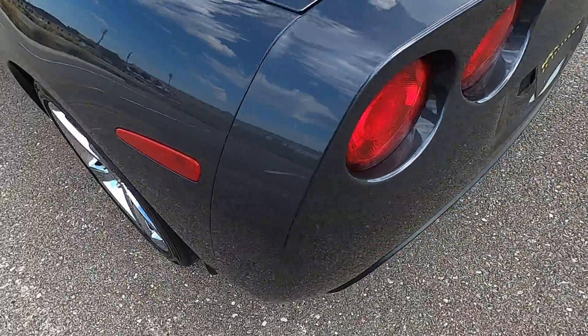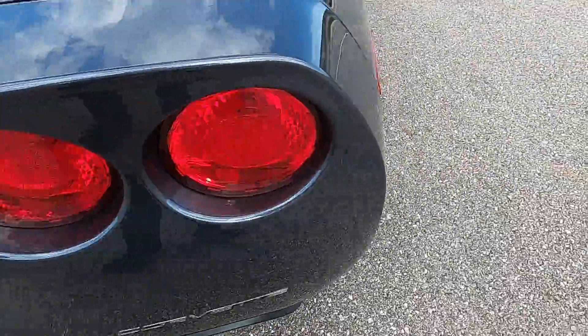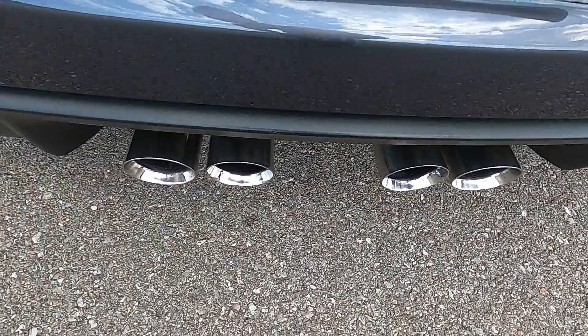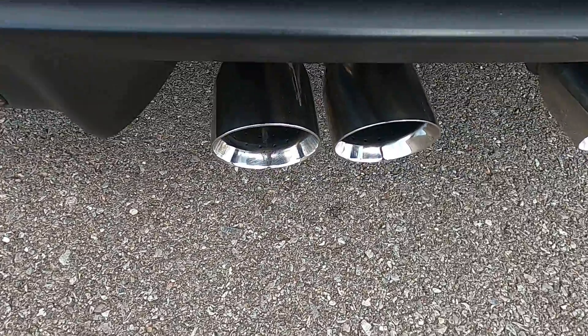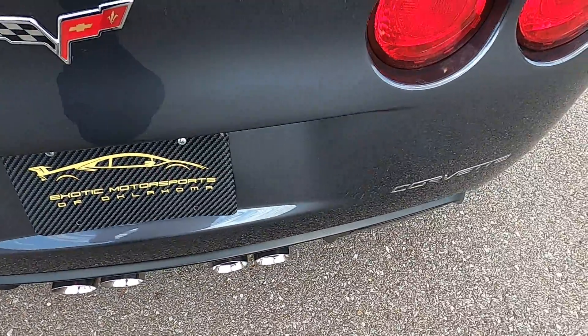Moving along to the back — looking at the back bumper, the top most section looks good, the lower area also looks really good, and the polished exhaust tips look fantastic. There are a few very tiny rock chips in the back, nothing very significant.